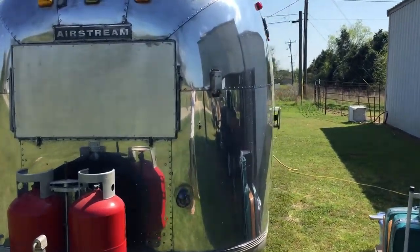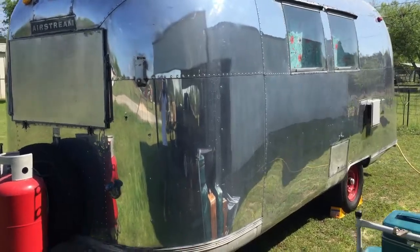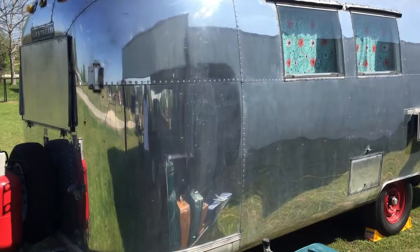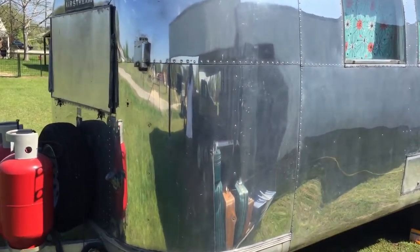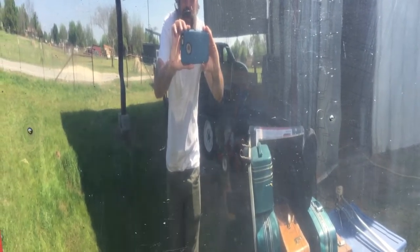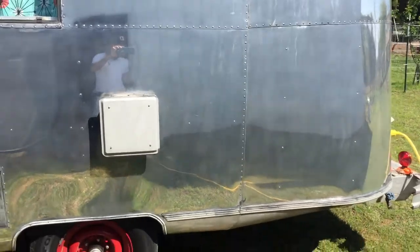I'm just going to go to the outside. The panels are really, really nice on this one — it has been polished. It took a little over 200 hours to polish and you can see my reflection pretty well in it.